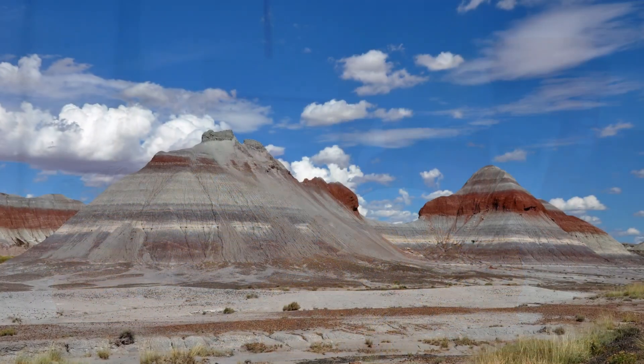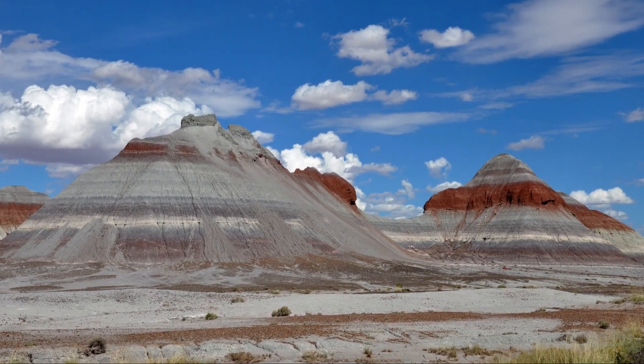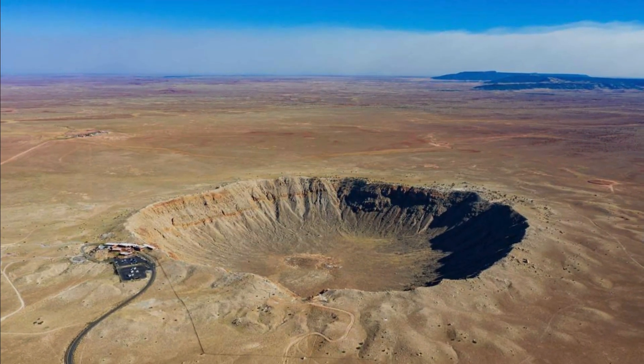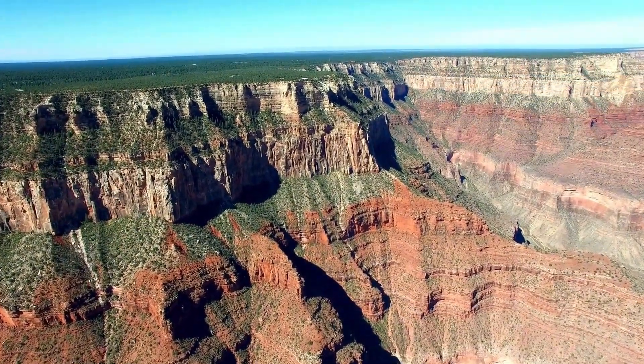In addition, don't miss the opportunity to explore the natural wonders nearby, including the Petrified Forest National Park, Little Painted Desert, and Meteor Crater. Bonus tip: if you have some extra time, consider adding the Grand Canyon Railway to your itinerary for an unforgettable experience.